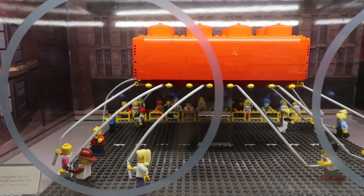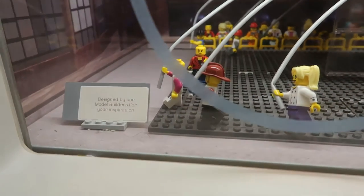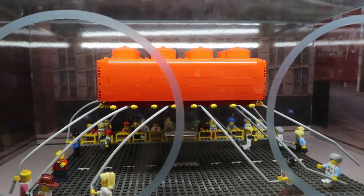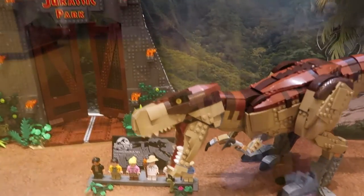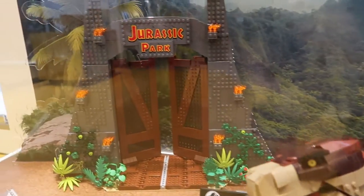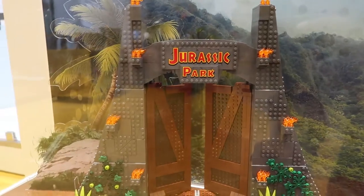Look at this one. I don't really know what's going on here, but let's see. What is this? You guys tell me — I don't know what I'm looking at. Wow, look at this. This is very impressive — a whole dinosaur made out of Legos. Here's the sign: it's Jurassic Park. Very cool.